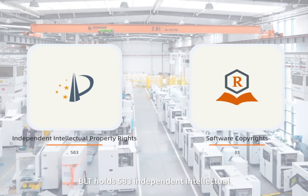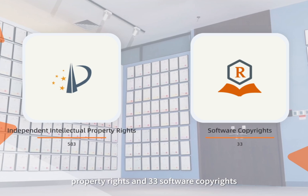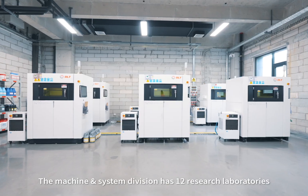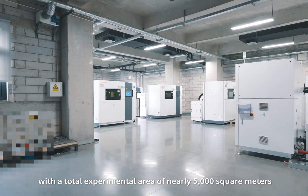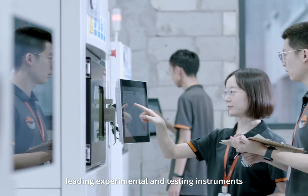BLT holds 583 independent intellectual property rights and 33 software copyrights. The machine and system division has 12 research laboratories, with a total experimental area of nearly 5,000 square meters, all equipped with internationally leading experimental and testing instruments.